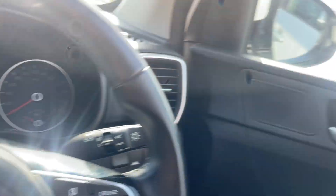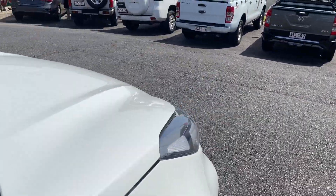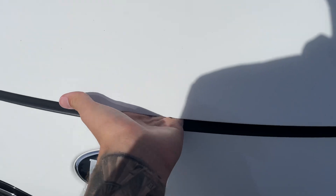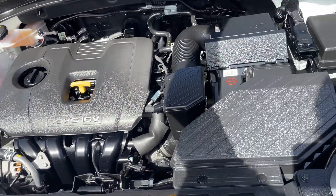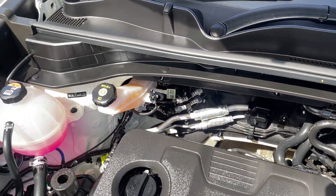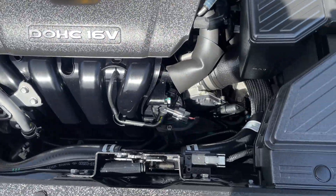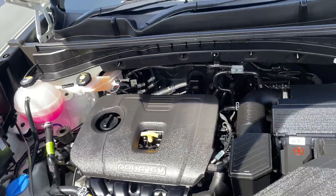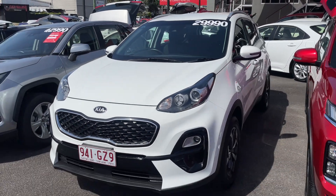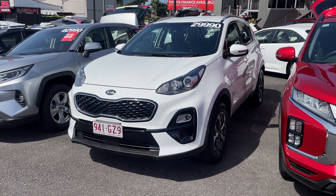I'll just open up the bonnet as well. Of course, if you do have any other questions about the vehicle, please just let me know — I'm happy to look into anything further for you. As you can see, absolutely immaculate. There we have it — that's our 2021 Kia Sportage. I look forward to hearing from you. Thank you.